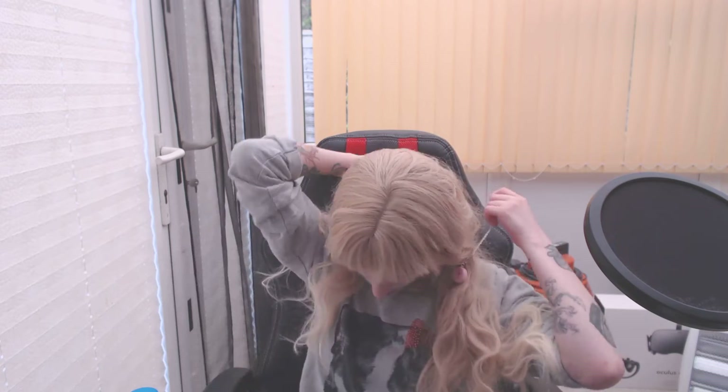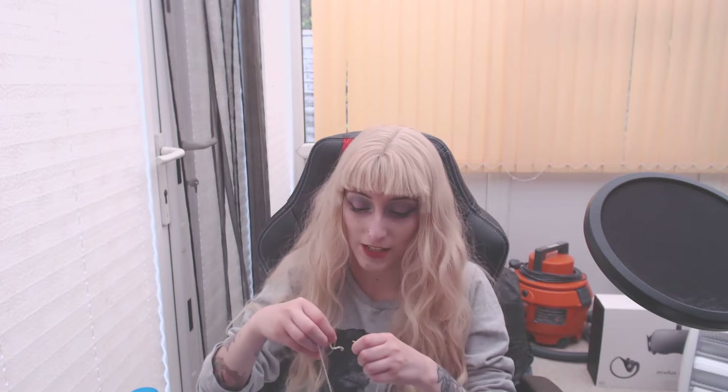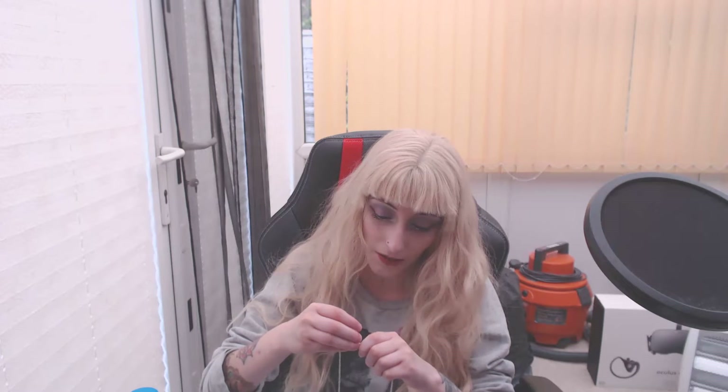I'm going to take this necklace off — it's irritating my skin a little. I've got very sensitive skin so I have to be careful, but if I put it on with my co-ord it will be fine. Oh my god, my hair's falling — not my actual hair. I'm not going bald yet! But yeah, I really like everything — especially this little necklace, it's so cute.